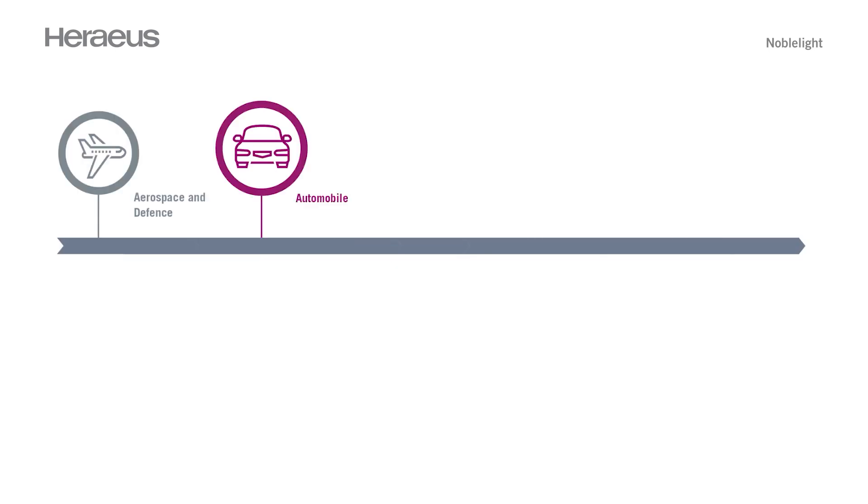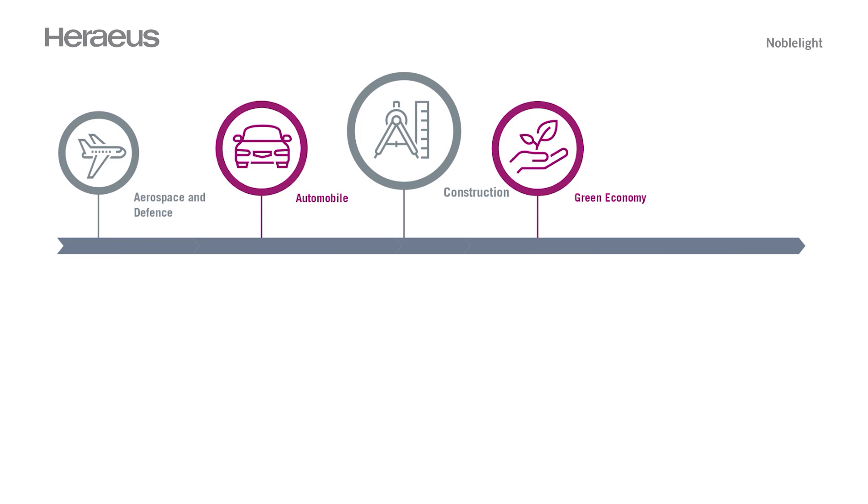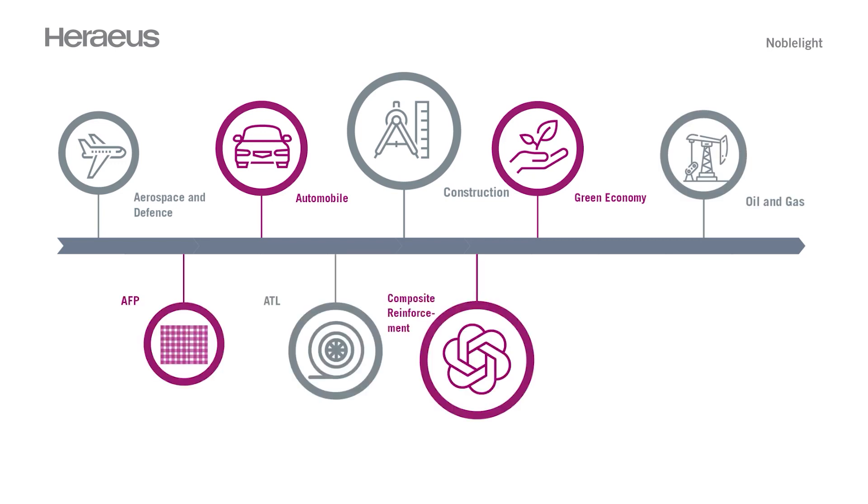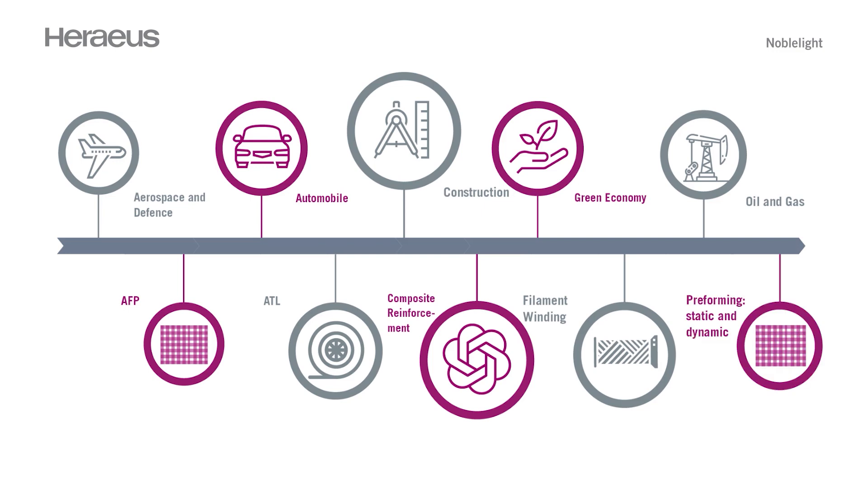Composite materials are in demand throughout the world as they are versatile in how they can be applied across a wide range of markets and applications. There has been a recent surge in demand for composites, particularly as light weighting and alternative fuels are being explored. Key issues such as air quality and climate goals are driving legislation and funding.